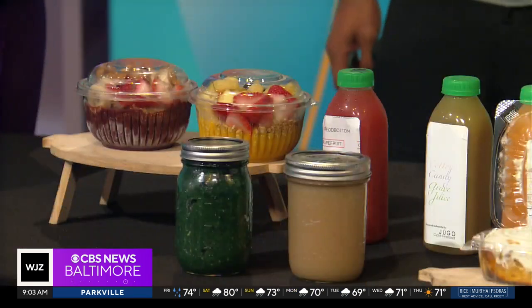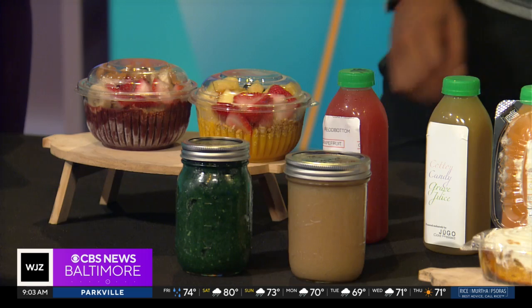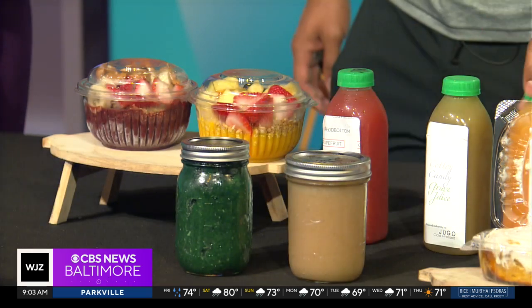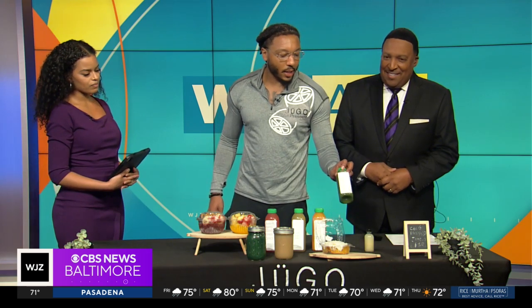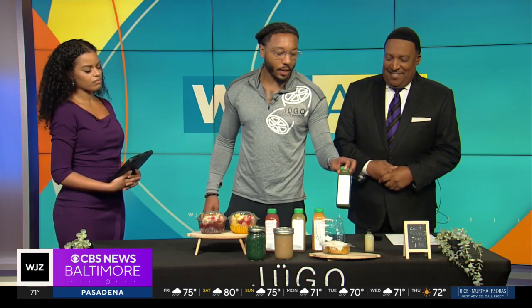So walk us through this assortment that you've brought us here. I've brought some of my best-selling flavors. This right here is Sunset — it's going to give you pineapple, carrot, orange, and ginger. This is Get Right, which has kale, spinach, apple, celery, pear, and cilantro.